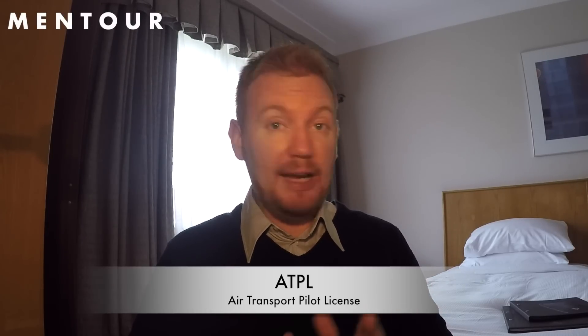Today I'm going to continue my pilot licenses series with ATPL, which stands for Air Transport Pilot License. Air Transport Pilot License is kind of the top of licenses — it's the highest license that you can have as a pilot. And it builds on all the previous licenses that I've already discussed in the series so far.